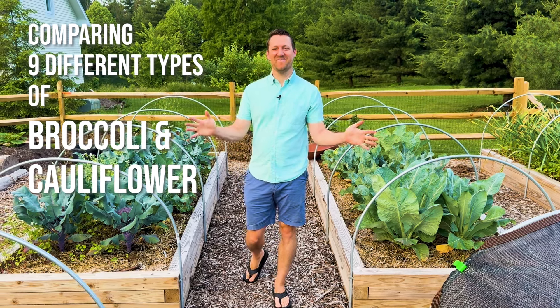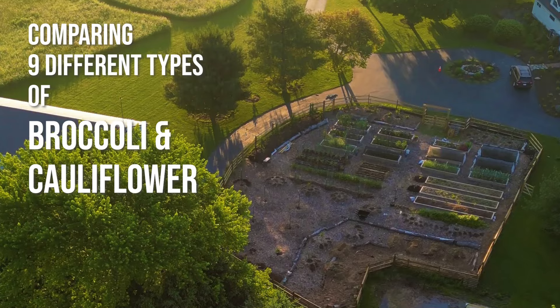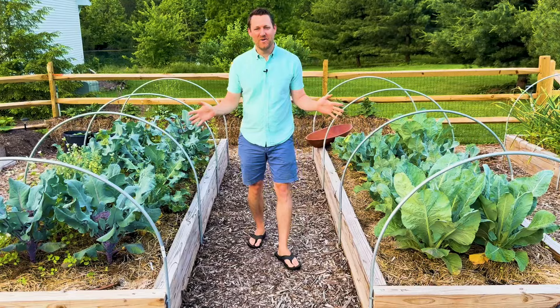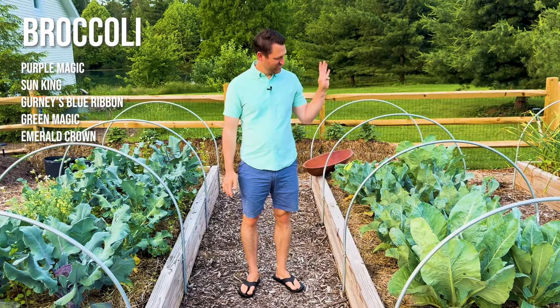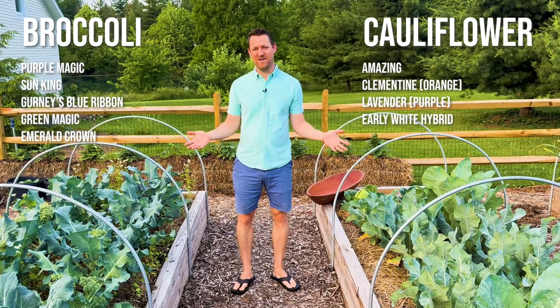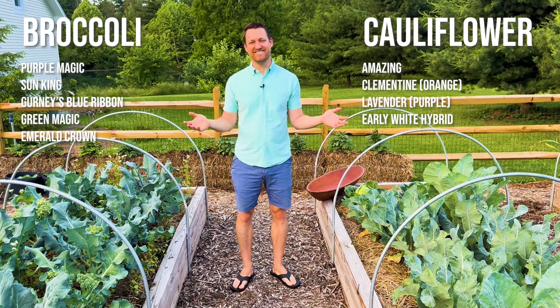Good morning, it's Peter with The Garden Family, and I am in my Southwest Ohio Zone 6B garden. It is the end of May, and I wanted to show you a little experiment we've been doing. We grew five different kinds of broccoli, four different kinds of cauliflower, and I wanted to compare the varieties to show which one worked best in our Ohio climate.